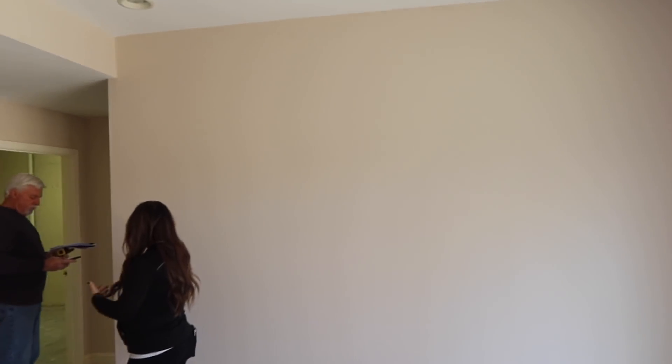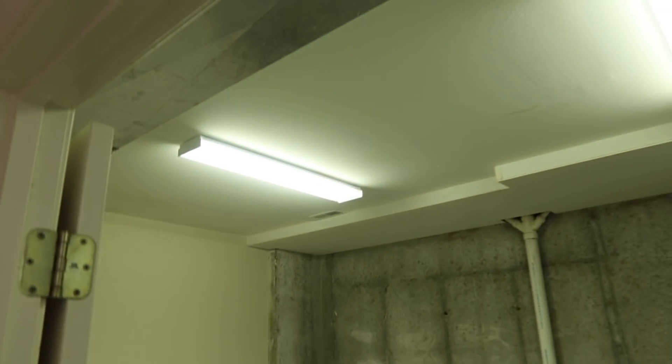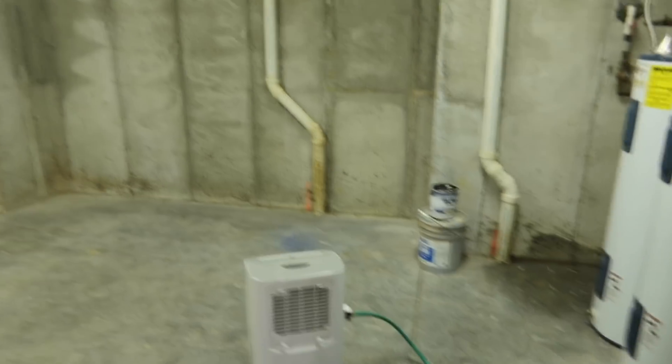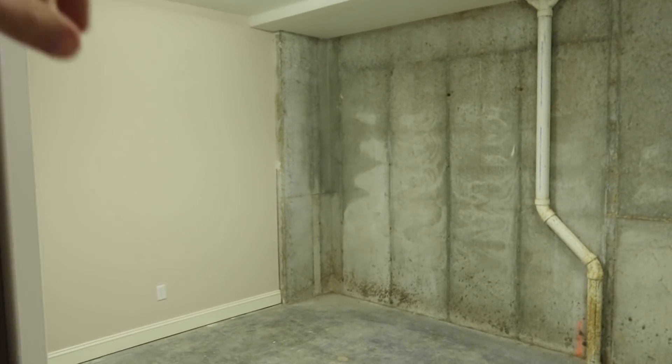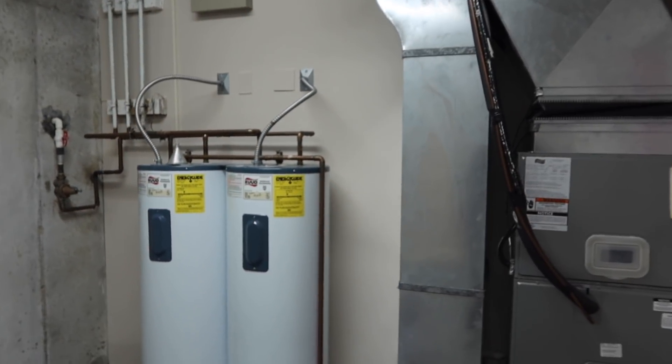We come into the main living area of the bottom floor, the basement. Down here there are currently two bedrooms. But there's potential to do another bedroom right here — we would have to frame it out and add a closet. It would be technically a non-conforming bedroom because there's no window, but we could still do it.